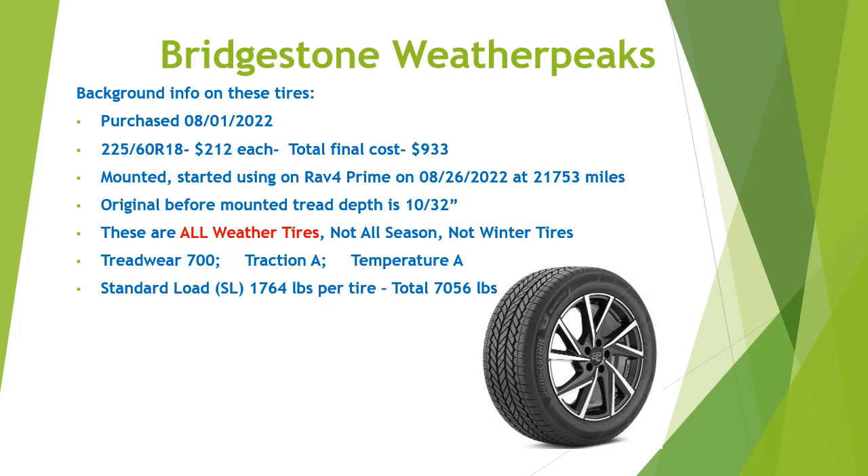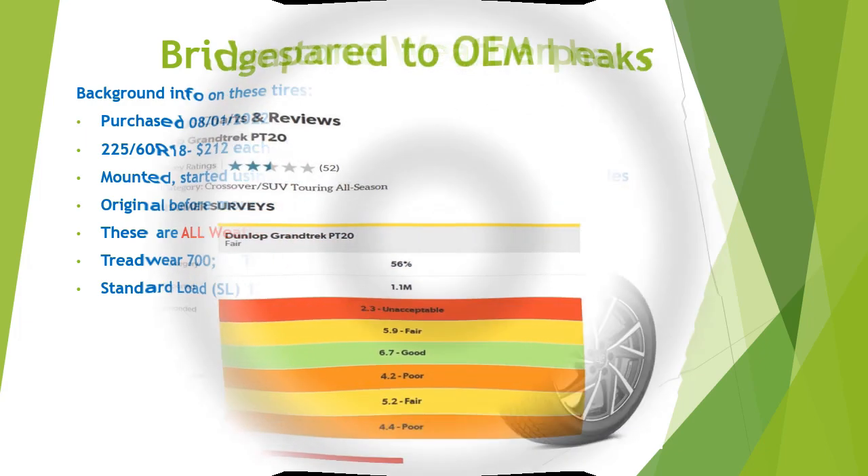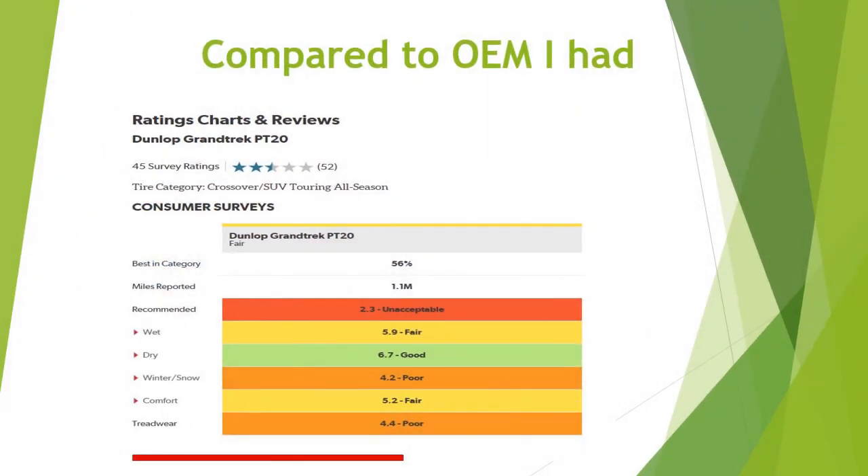Just want to give you a little background here on these Bridgestone Weather Peaks. Not going to insult your intelligence and read them to you verbatim — I'm sure you can see it here. Self-explanatory — all the specs and when I bought them and things like that. Pause it, take a look, and then I'll go on and show you the other ones. And of course, these are the ones I took off — the OEM I had. Dunlop Grand Trek PT-20 — they're mediocre. That's why I decided to get the Bridgestones.